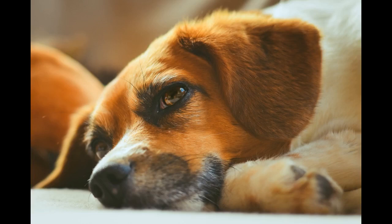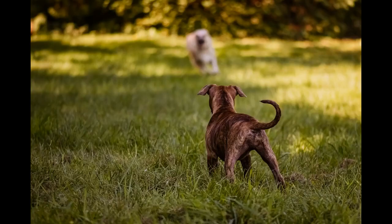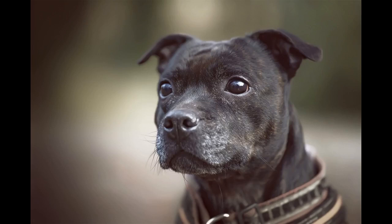Do St. Burdoodles shed? A St. Bernard Poodle cross can inherit traits from both parent breeds. For many, the ideal situation is that the non-shedding and allergy-friendly coat of the Poodle is inherited, which is more suitable for those with asthma or who don't like cleaning up hair. At the end of the day, crossbreeding is a genetic lottery and some St. Burdoodles will shed and some will not.